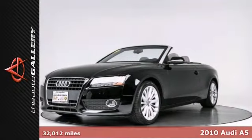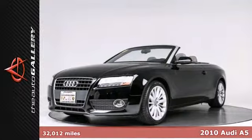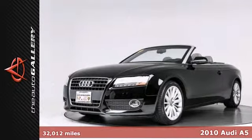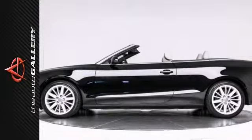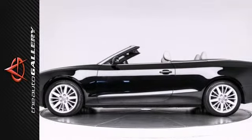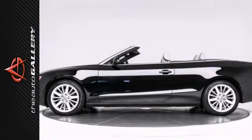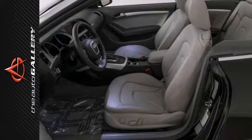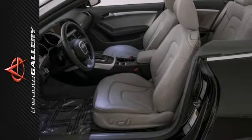Premium Plus Package. Alloy Wheels. One Owner. The Auto Gallery is thrilled to bring you this beautiful 2010 Audi A5 Cabriolet 2.0T, finished in a deep black with a matching soft top and contrasting gray leather interior. This cab is gorgeous inside and out.